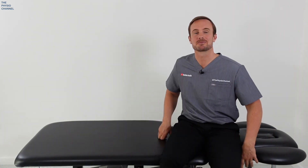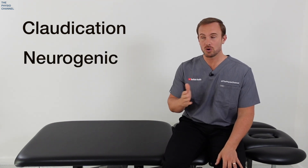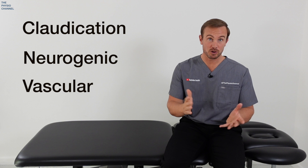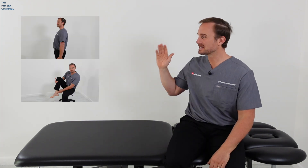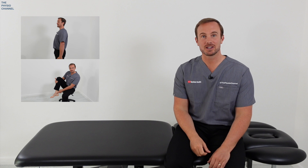Do your legs hurt when you walk but feel better when you rest and sit down? It could be claudication — but is it neurogenic claudication from your spine, or vascular claudication from your blood vessels? In this video we'll break down the key signs and tests that professionals use to identify the cause.